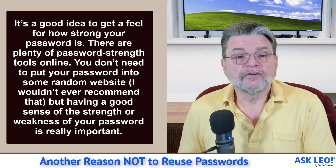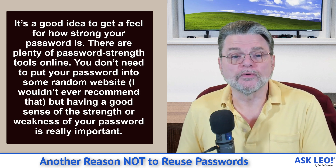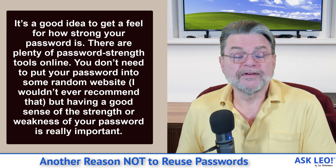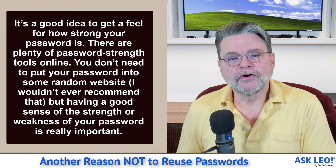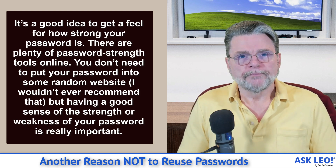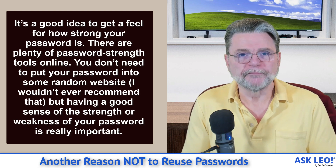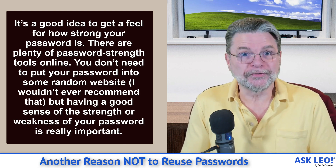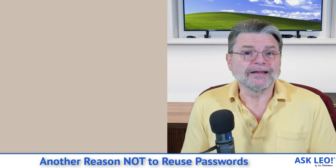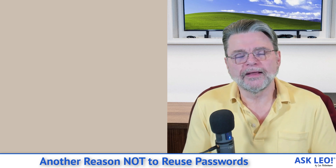It's a good idea to get a feel for how strong your password is. There are plenty of password strength tools online. You don't need to put your password into some random website — I would never recommend that. But having a good sense of the strength or weakness of your password is really important. Setting aside for a moment that using an online password strength meter actually is entering your password into a random website online — I disagree. I actually disagree with this person's comment, and I want to explain why.